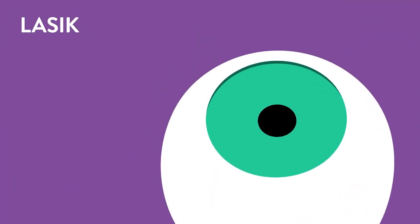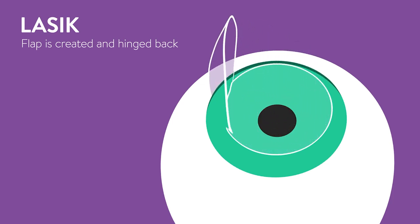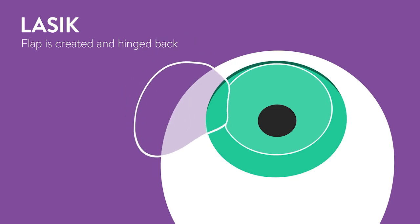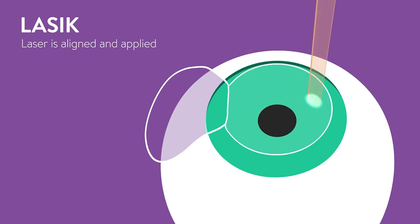LASIK surgery begins with anesthetic drops applied to numb the eye. Next, the doctor will use an automated device to create a thin flap of tissue on the cornea — the clear front window of the eye. The doctor will then lift this flap and hinge it back out of the way. Then the doctor will align the laser beam with the eye and apply laser light pulses to remove tissue and permanently reshape the cornea.